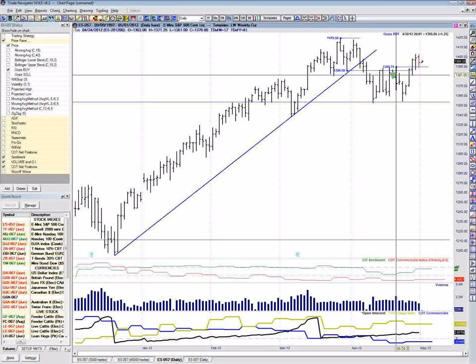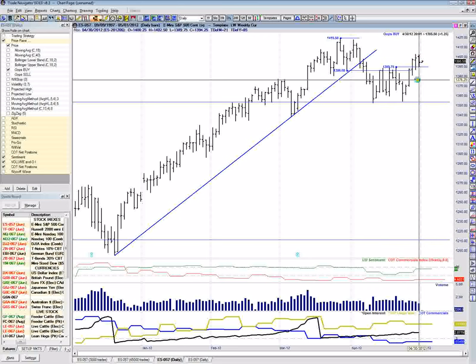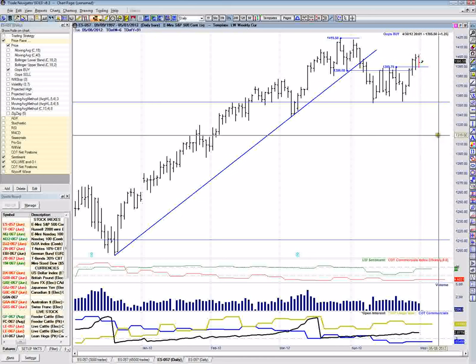It also came down and touched this high, so it dropped right into support. To me, it looks like a no supply bar. Also, the fact that it's a narrow range is telling us that we're probably going to have an expansion of the range sometime.